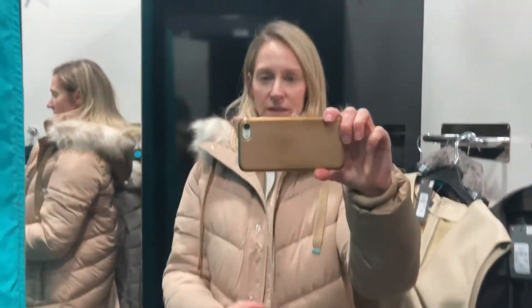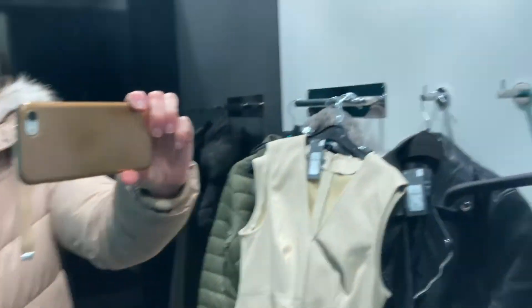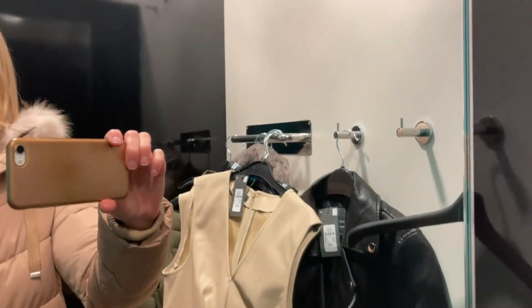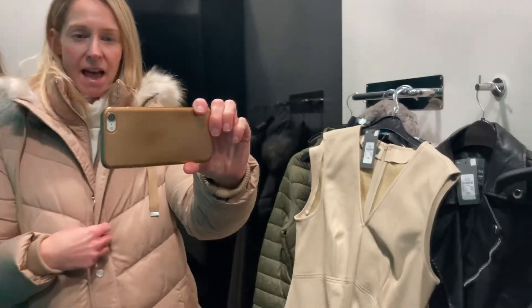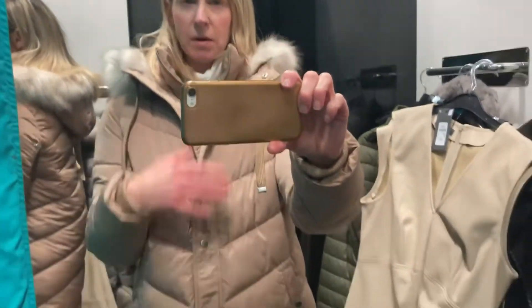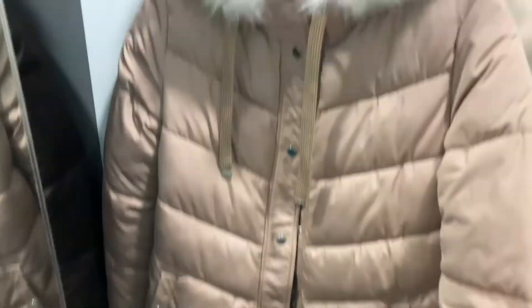So this is coat number one - you can sort of see from the side. Super warm actually. It has no shape at all to it but my other one doesn't either. I do really love the hood on it, the fur is gorgeous. I do quite like the colour.